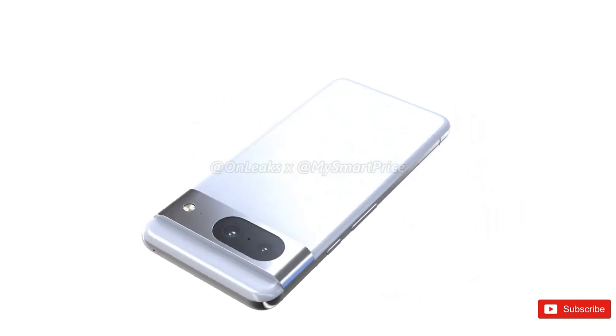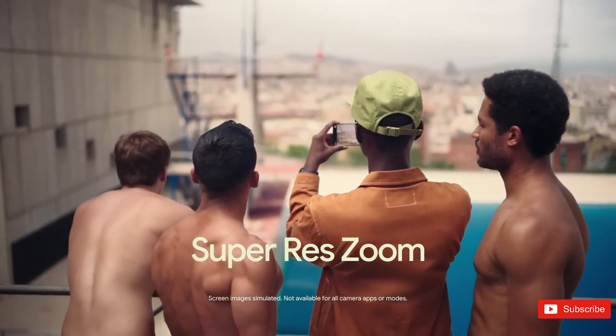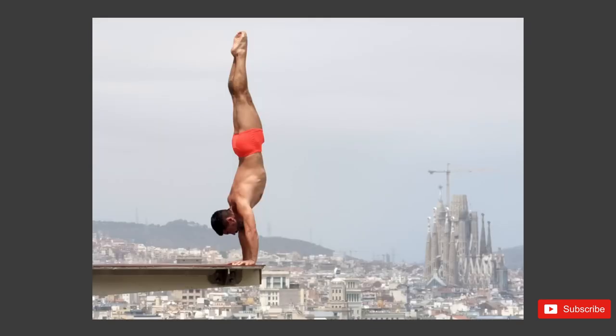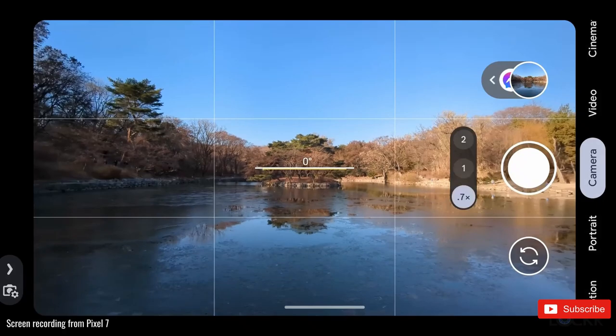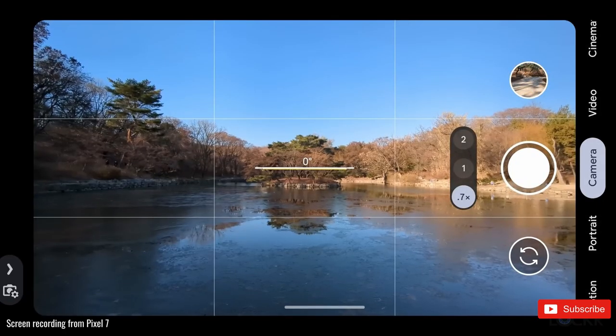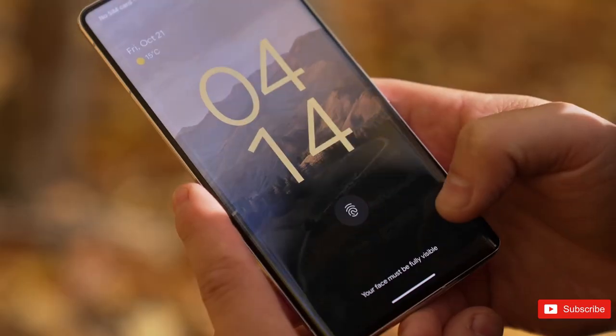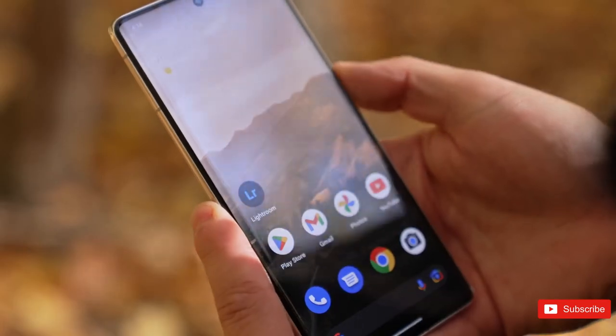Google's Pixel 8 and Pixel 8 Pro might seem pretty far from launch, but it won't take long for news, rumors, and leaks to start swirling. Until then, the Pixel 7 and 7 Pro remain excellent devices, especially considering their routine discounts. If you can't wait for a new generation of Pixel, both devices will serve you well. Share your thoughts on the upcoming features of the Pixel 8 lineup in the comments below.